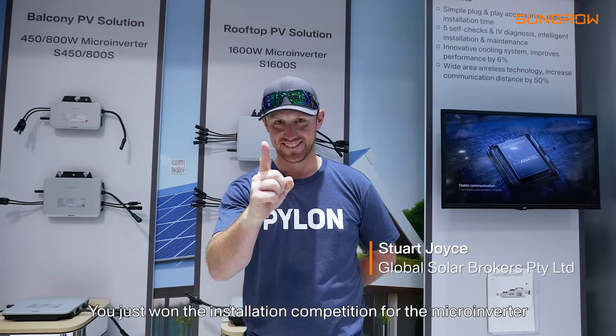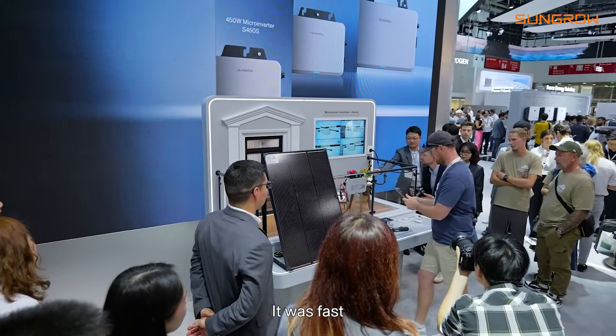Congratulations! Thank you. You just won the installation competition for the micro-inverter. Very exciting. It was fast.